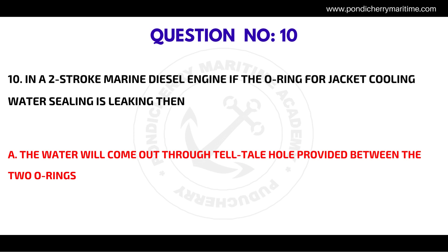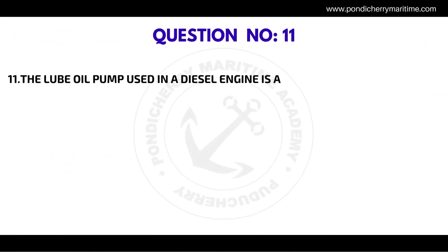Question number ten: in a two-stroke marine diesel engine, if the O-ring for jacket cooling water sealing is leaking, then the correct answer is the water will come out through the telltale hole provided between the two O-rings.